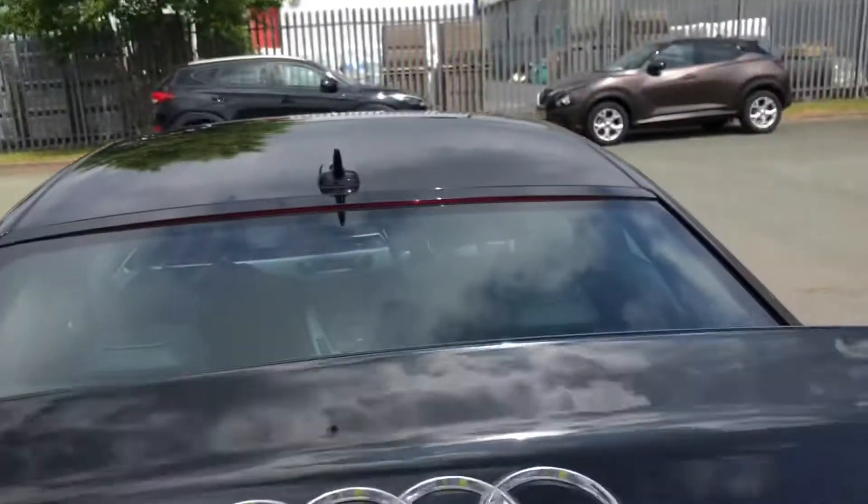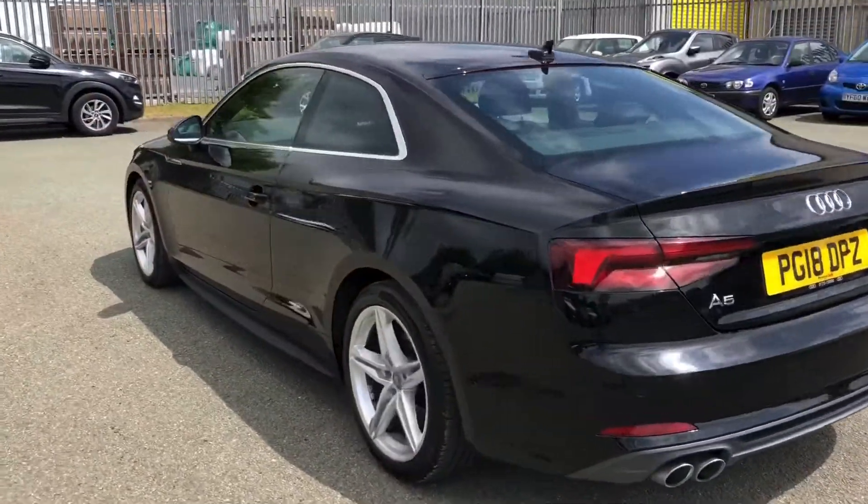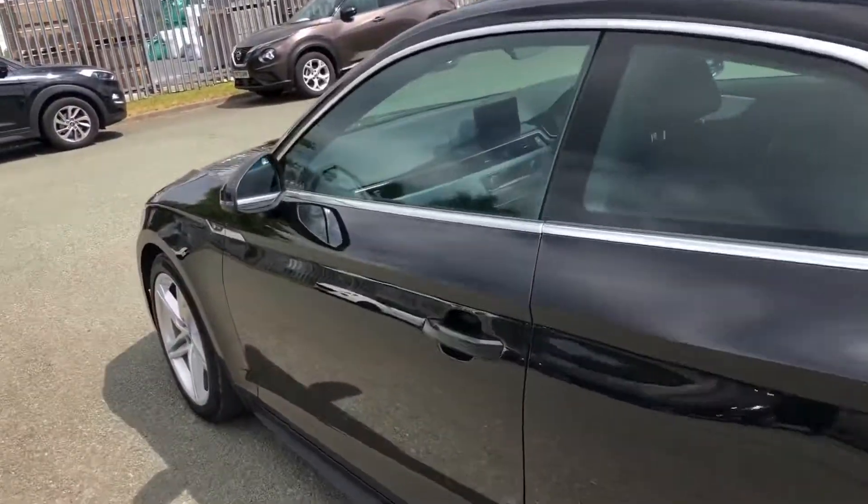And once loaded, everything just pulls down to close. Overall this is a really stunning coupe that definitely stands out from the crowd, and it definitely looks the part in the stunning brilliant black paintwork.